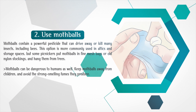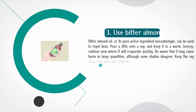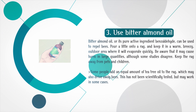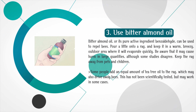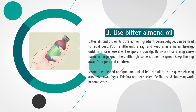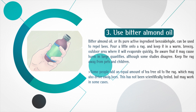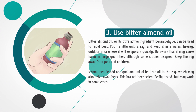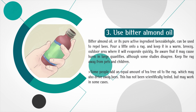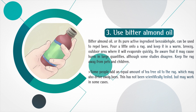Use bitter almond oil. Bitter almond oil, or its pure active ingredient benzaldehyde, can be used to repel bees. Pour a little onto a rag and keep it in a warm, breezy, outdoor area where it will evaporate quickly. Be aware that it may cause harm in large quantities, although some studies disagree. Keep the rag away from pets and children. Some people add an equal amount of tea tree oil to the rag, which may also drive away bees. This has not been scientifically tested, but may work in some cases.